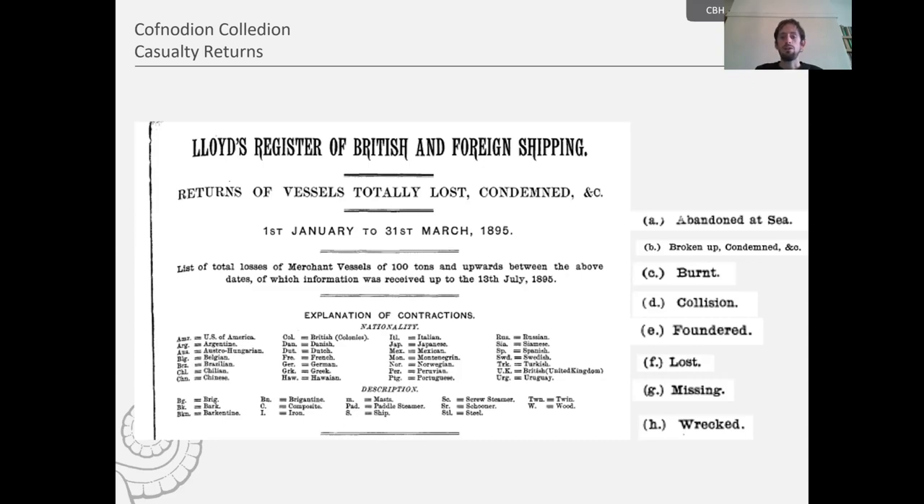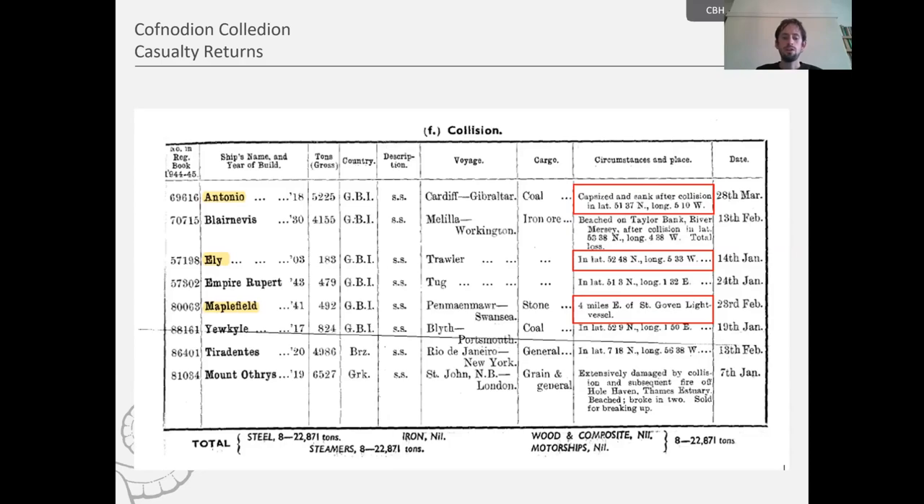The returns provide a range of information regarding each casualty, although some details are sometimes lacking. In the far left column we have a number — this is the vessel's number in the Lloyd's Register of Ships, another digital resource available from the Heritage and Education Centre. Next to that we have the name of the vessel and year of build, tonnage, registration country, and description. Then we have the really important information regarding the circumstances and place of the shipwreck, along with the voyage, cargo, and date.